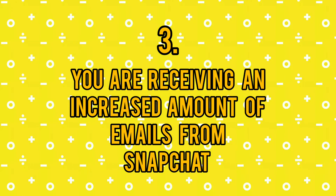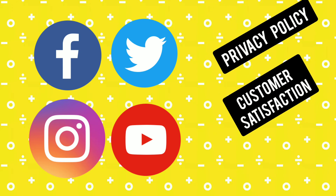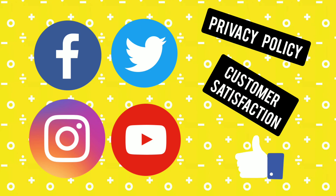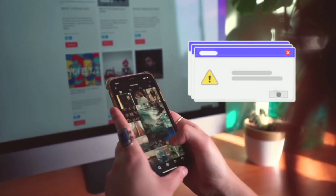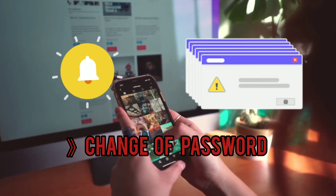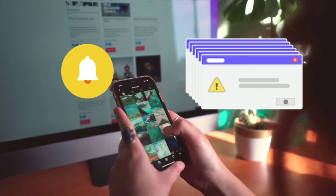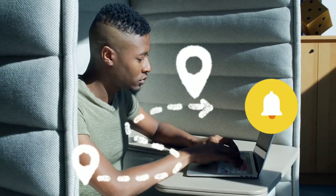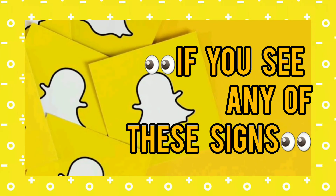Number 3: You are receiving an increased amount of emails from Snapchat. Just like many other web services, Snapchat has integrated several measures to protect each user's account. Whenever there is a change to your account, you will receive a notification email — for example, a password change, a change of email address, or even a phone number. You will also receive an email notification if Snapchat discovers a login from an uncommon location. If you see any of these signs, it could be that your account has been hacked.